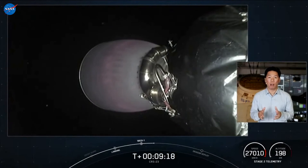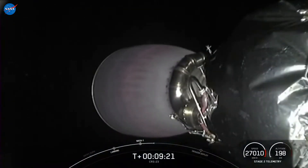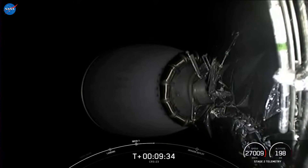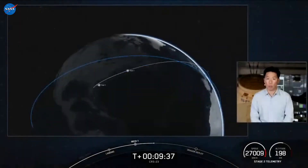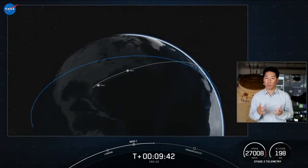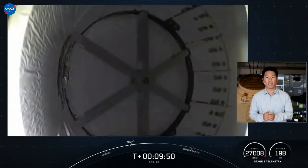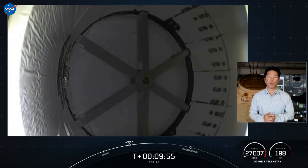We should have video of Dragon separating from the top of the second stage — it'll give us a nice view into Dragon's unpressurized cargo trunk. When this Dragon makes its way to the International Space Station, it will be joining the Crew-2 vehicle Endeavour currently on orbit. It's going to be super cool to see two Dragons docked to the International Space Station once again. For cargo, we will be delivering over 4,800 pounds of science, research, crew supplies, and vehicle hardware to the orbiting laboratory and its crew.